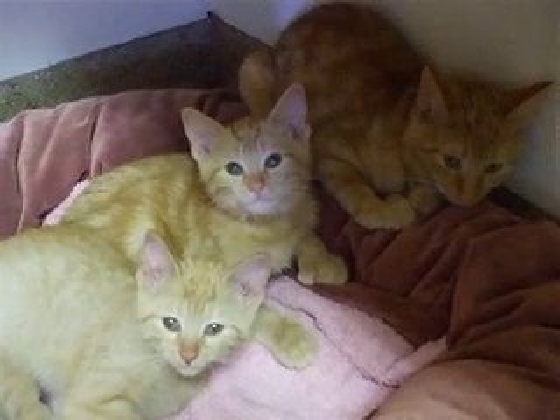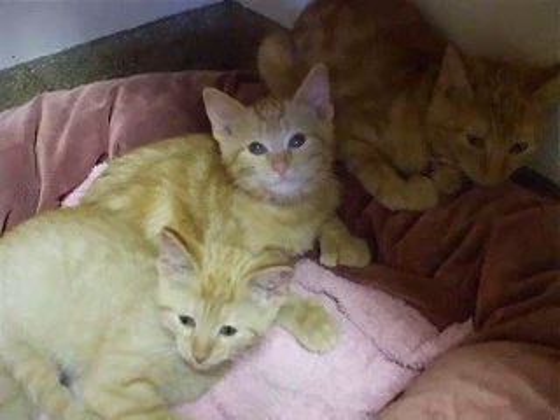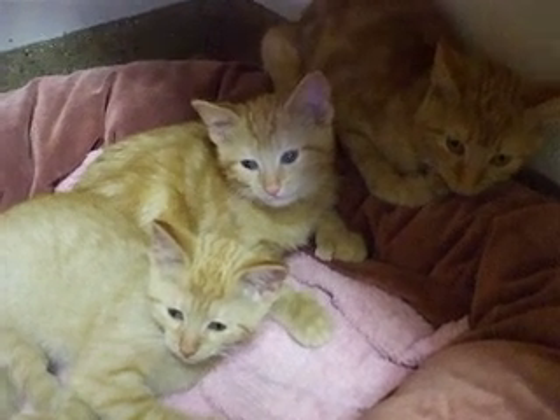Look at those faces, and they're waiting for their new home. Let's not disappoint them. Come on down and take them home with you.